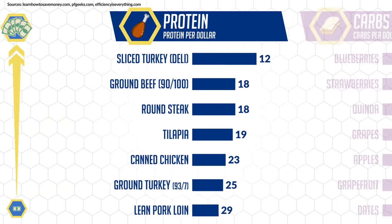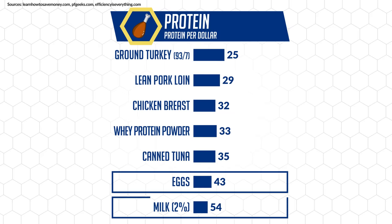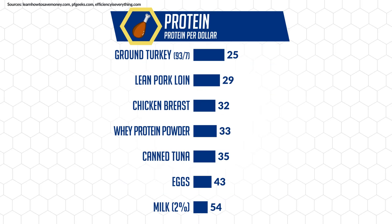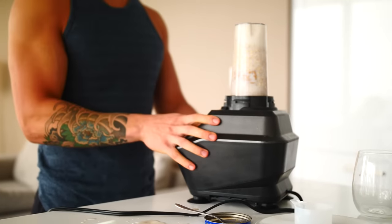For protein, some excellent options that maximize the amount of protein you get per dollar are foods like eggs, milk, canned tuna, chicken breast, and lean ground turkey. Don't discount the cost-effectiveness of whey protein powder. Although it may seem expensive from a cost-per-tub perspective, most whey protein powders come out to be just as cost-effective as chicken breast or canned tuna when it comes to protein delivered per dollar, because it contains minimal fat and carbs. The fact that it's a high-quality and convenient source of protein that can be used in a variety of ways makes it a great budget-friendly option.